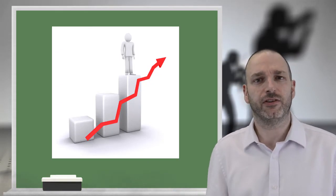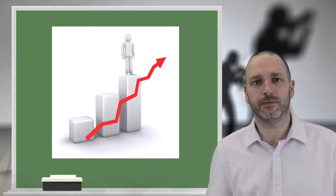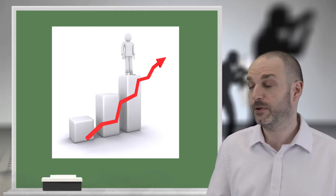That's nothing specialist, you could do that on a white background. True, but then I can do some fancy movement in the background and have it whizzing off behind me.